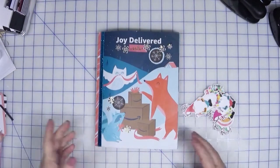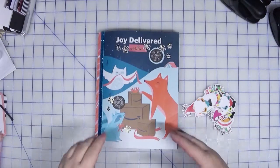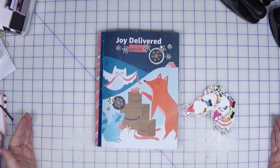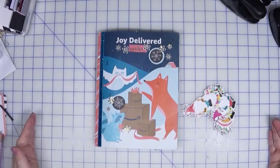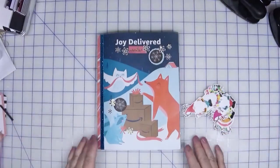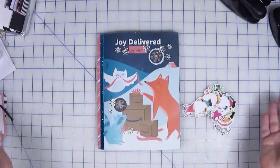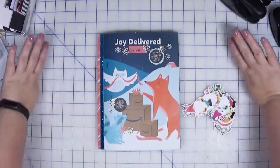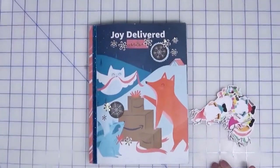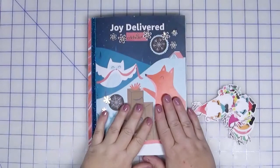Hi, welcome back to Creatively Crafted Life. My name is Melanie and today is another installment in my 12 Days of Christmas 2021. As you can see my space is getting smaller and smaller to craft in as I proceed. I'm a very messy crafter, especially for something like this where I know I may use multiple products over and over again — I don't tend to put things away. So let's zoom in a little bit and talk about the art journal page I'm going to be working on today.